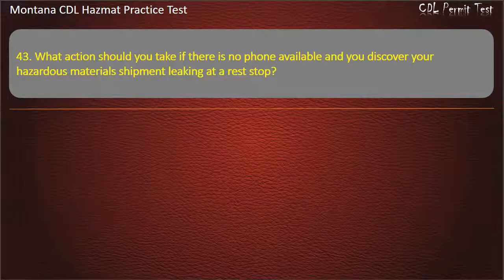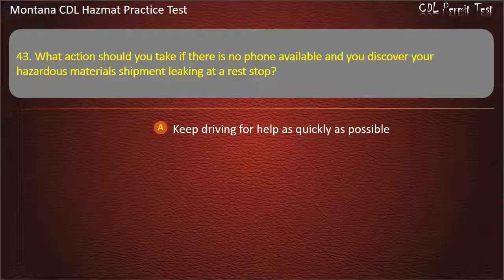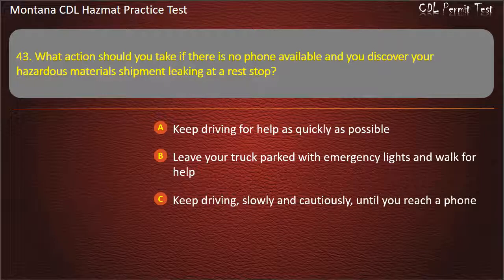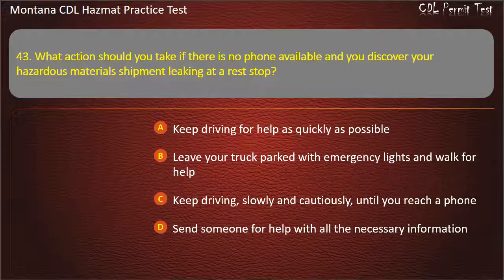Question 43. What action should you take if there is no phone available and you discover your hazardous materials shipment leaking at a rest stop? Keep driving for help as quickly as possible; leave your truck parked with emergency lights and walk for help; keep driving slowly and cautiously until you reach a phone; or send someone for help with all the necessary information. Answer: Send someone for help with all the necessary information.